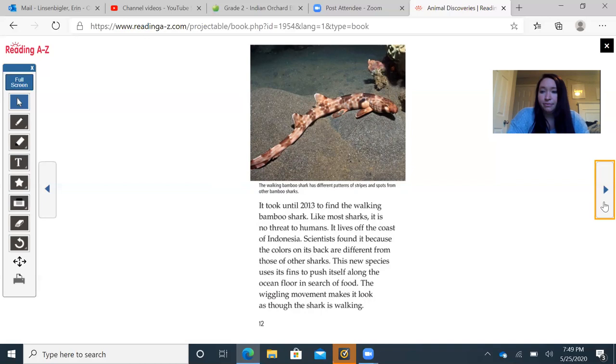Hiding in Plain View: Olinguitos have smaller, rounder faces and shorter tails than other olinguos, which they were mistaken for. For more than hundreds of years, scientists thought the olinguito was another species. In 2013 they discovered they had been wrong. The olinguito leaps through the trees at night and is the smallest member of the raccoon family, found in South America. An inset on mistaken identity explains that humans may encounter an unidentified species for years while mistaking it for a familiar one — these are called cryptic species, only confirmed as distinct when scientists study their genetic codes. As DNA technology is used more and more, reports of new distinct species are on the rise.